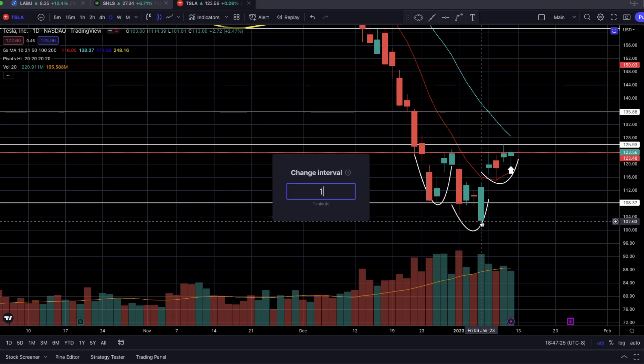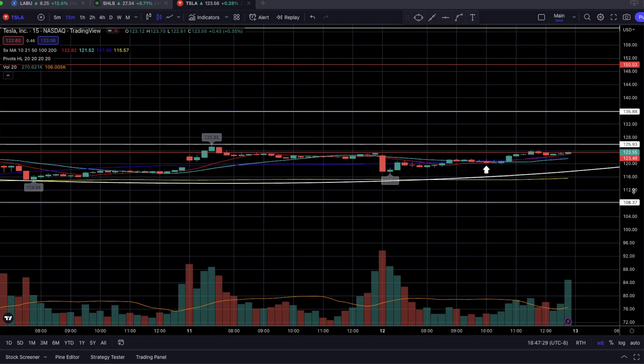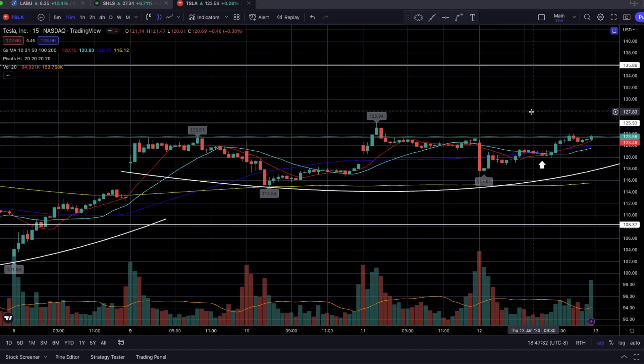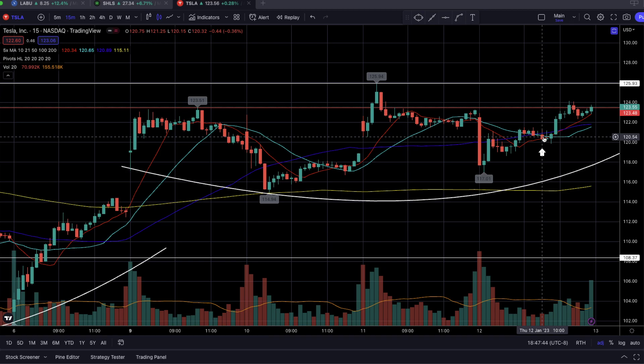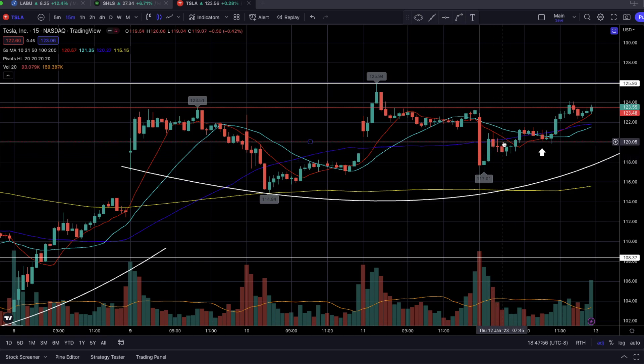On the 15-minute timeframe — my favorite timeframe — we got an entry right at the bounce of the intraday support level of $120, as shown by the arrow on this specific candlestick. We had just broken above $120, which was a level of resistance in the price action shown. So $120 was a huge intraday level of resistance, and once we broke above it, we came back down to retest it as support. This 120 intraday resistance level was created thanks to the higher highs and higher lows we made, and that ultimately led to a breakout above 120.